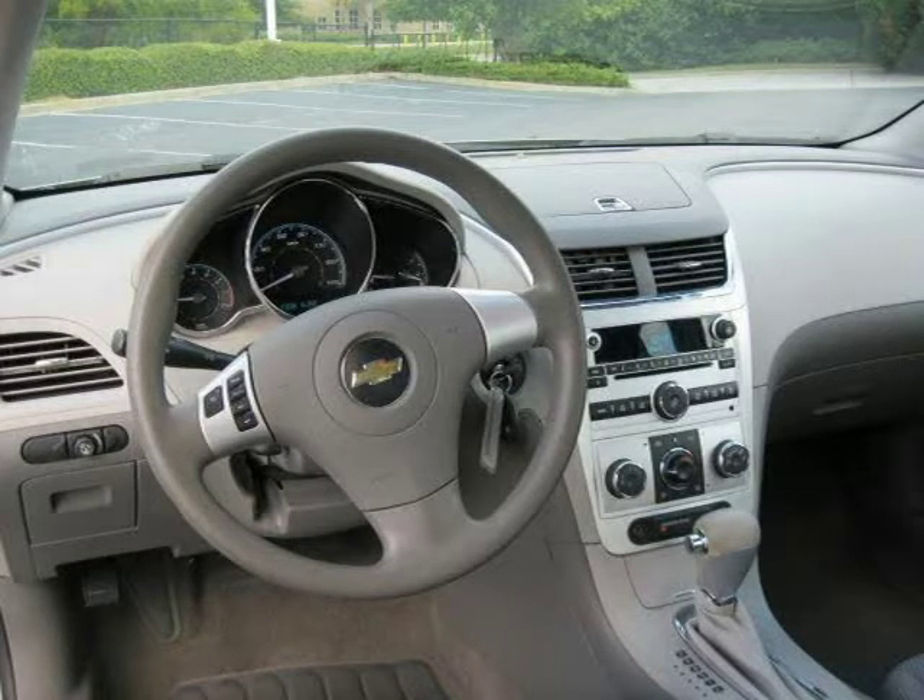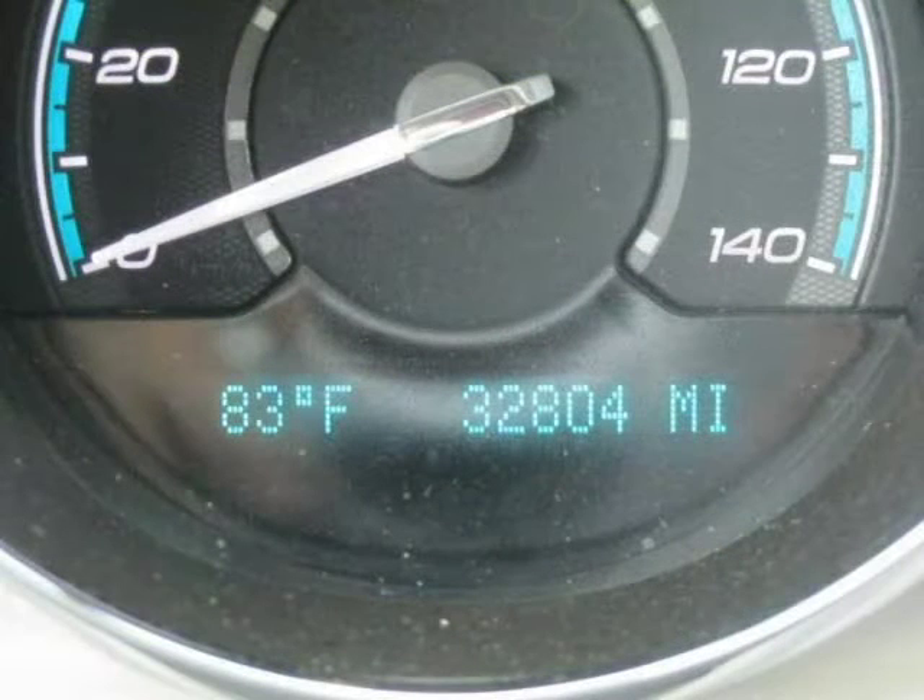This has a beautiful silver exterior paint color which is complemented by a gray interior color. This vehicle features many other features.